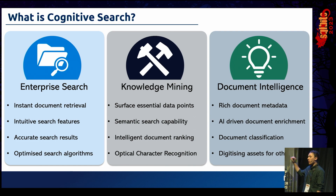And this is primarily what we're going to focus on today — how we can use AI, data science, and machine learning to drive document enrichment through a service like Cognitive Search.